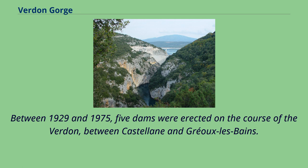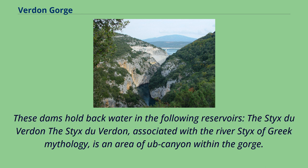Between 1929 and 1975, five dams were erected on the course of the Verdun, between Castellane and Gréoux-les-Bains. These dams hold back water in the following reservoirs.